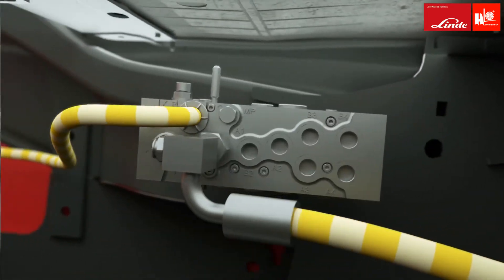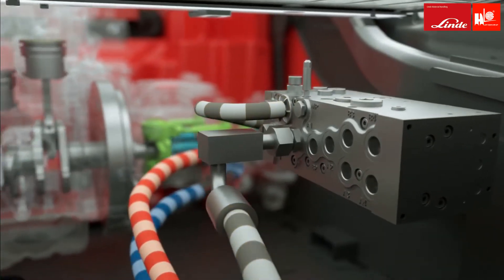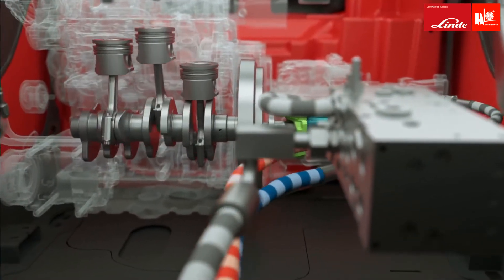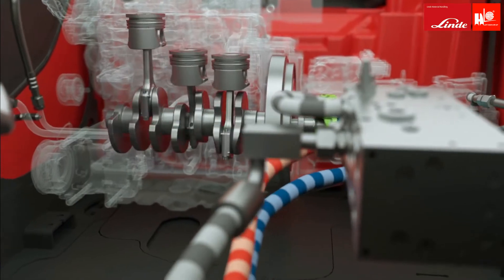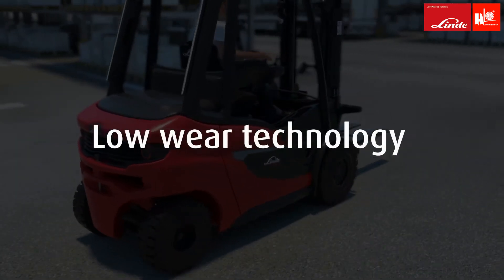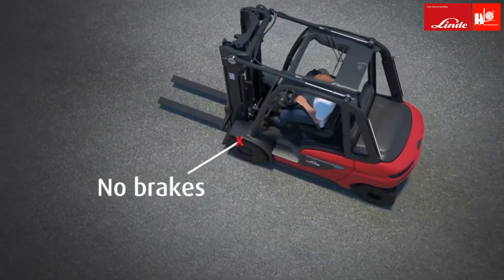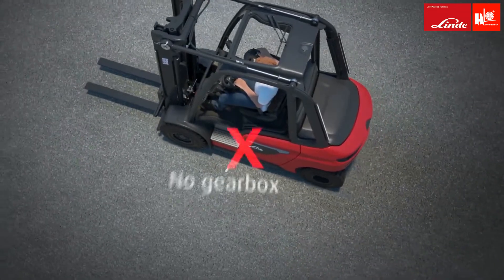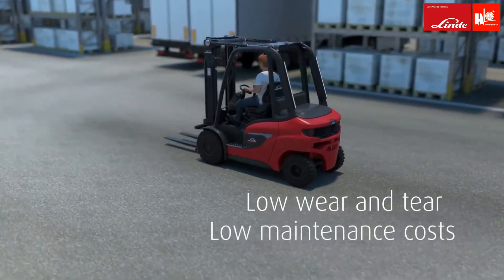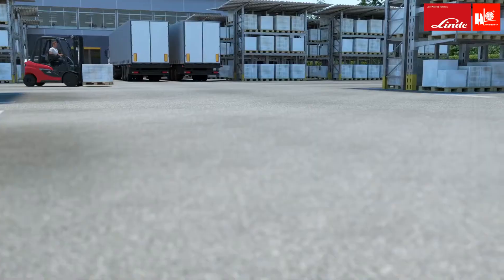Thanks to intelligent electronics, the system provides the exact required power for driving and lifting in every situation, and the engine always runs in the most economical speed range. This significantly reduces consumption and emissions. The Linde hydrostat requires neither brakes, nor gearbox, nor clutch — resulting in almost no wear and low maintenance costs.